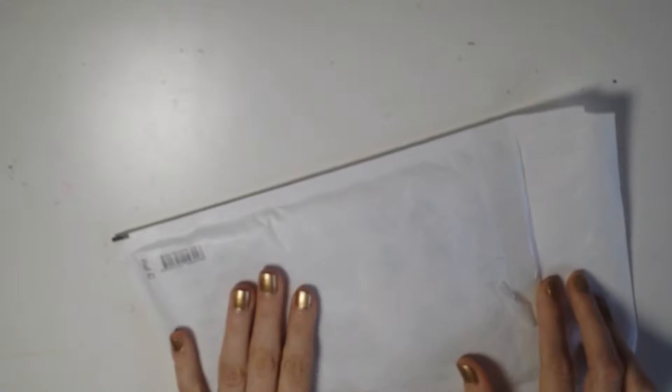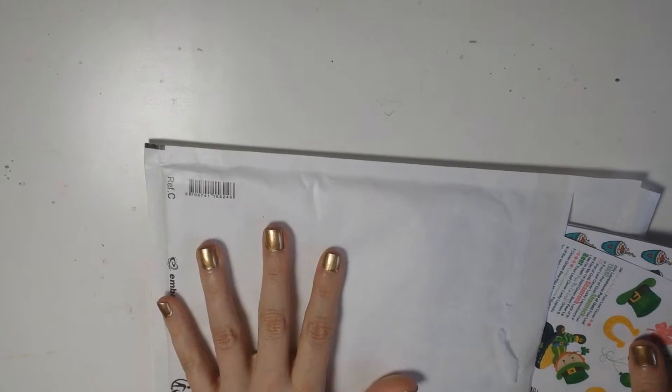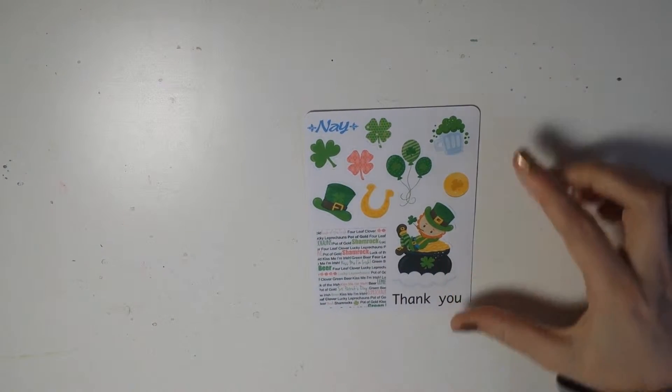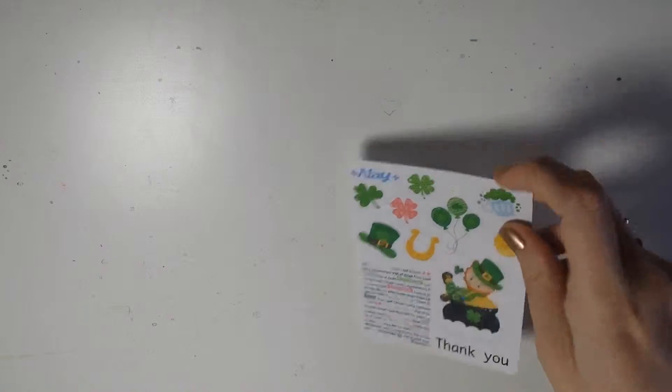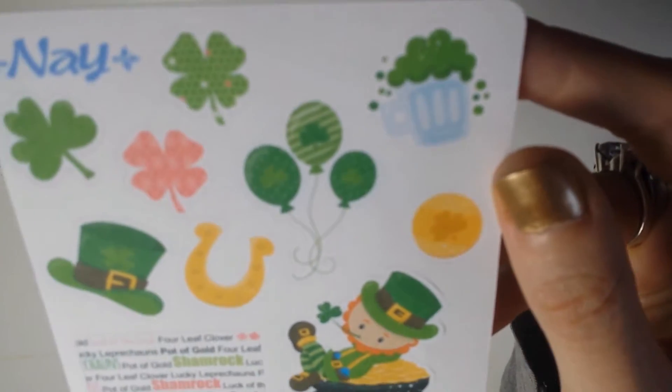The next order arrived in a bubble mailer and it came from Spain. I ordered from Navy Designs and it also got to me very quickly, which surprised me. The first thing in here is the little freebie she sent — it's for St. Patrick's Day. In my country we don't really celebrate St. Patrick's Day, but I'm sure I will find some kind of use for these stickers.